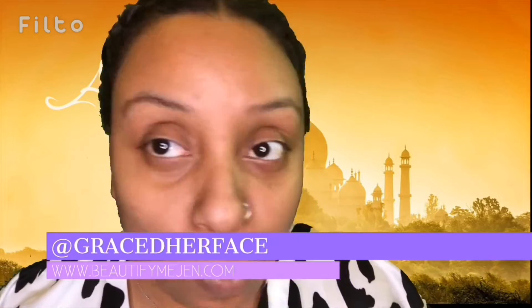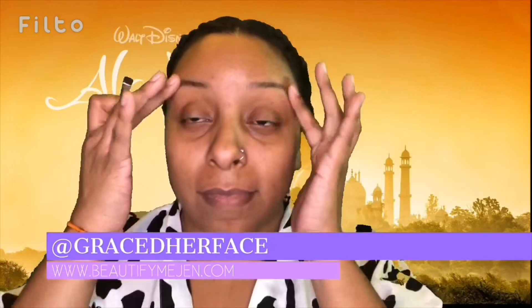Disney's Aladdin. I'm about to fabulize you. So you know we got to start with these brows — we got to slay them.